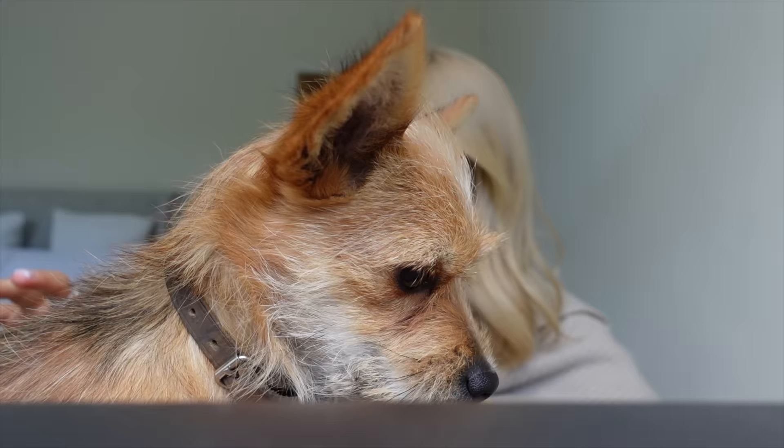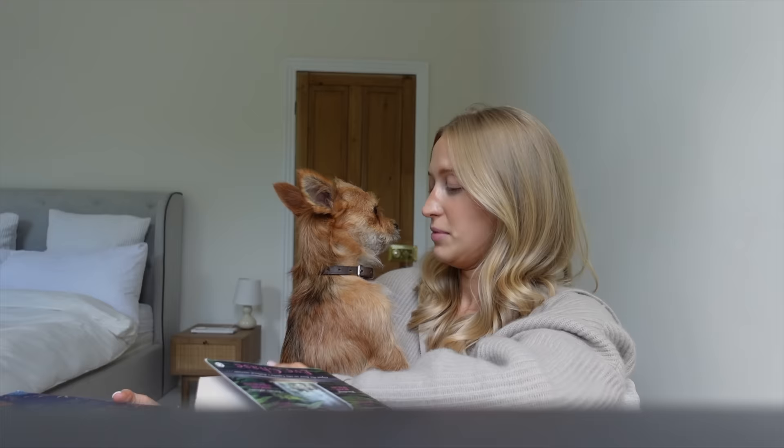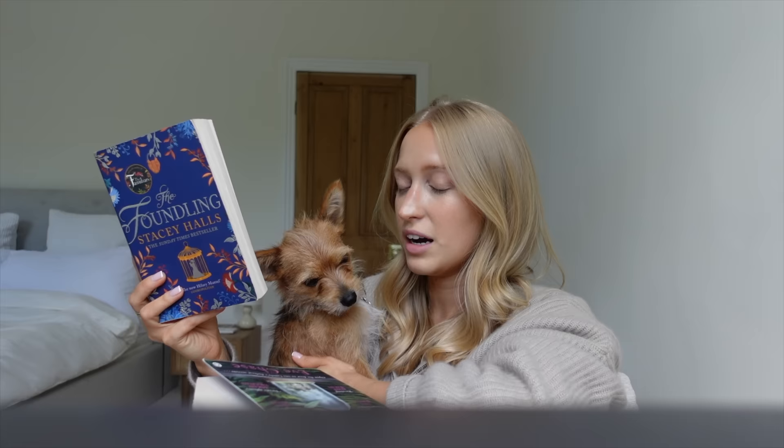The next book that I picked up is called The Foundling by Stacey Halls — to give you one line from the back: 'two women bound by a child and a secret that will change everything.' It's set in London in 1754, and I really enjoy a book that's set in the past, so the cover just caught my eye and it sounded interesting.